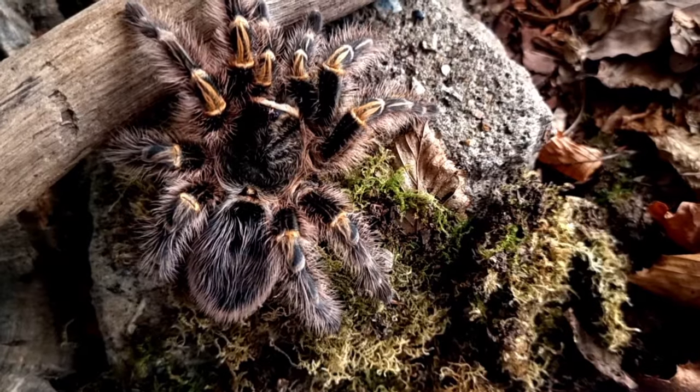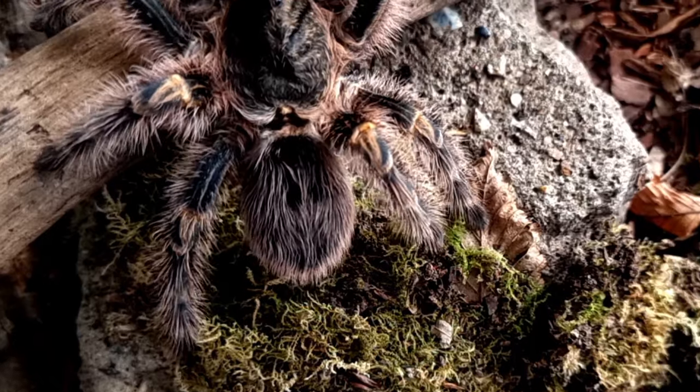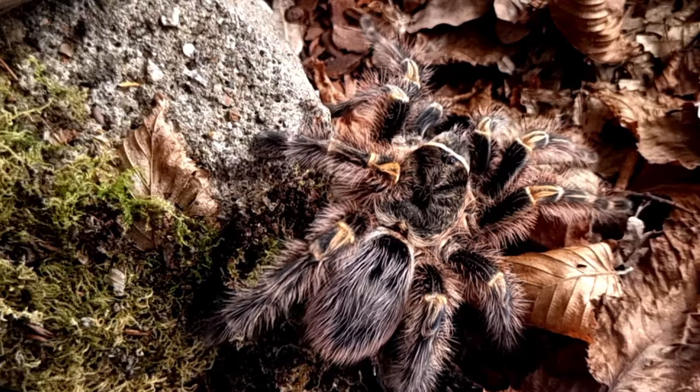In this video we will explore the habitat, appearance, size, lifespan, diet, folklore and stories surrounding the Chaco golden knee tarantula.